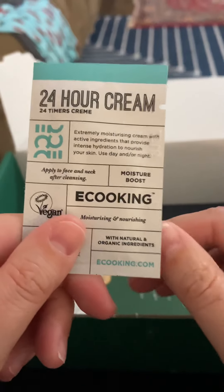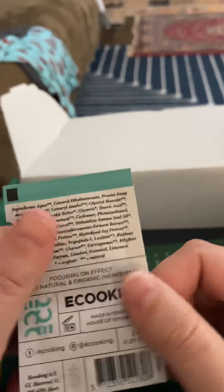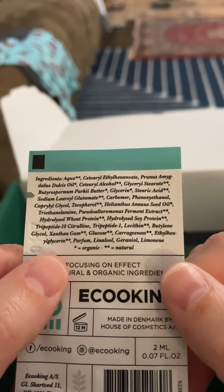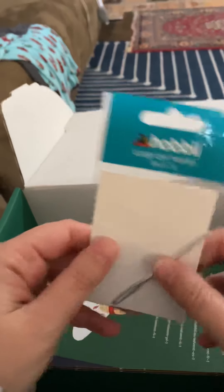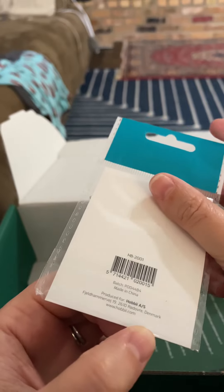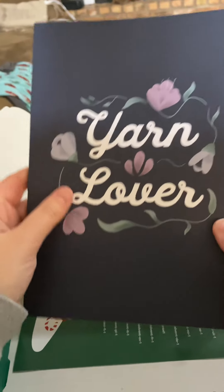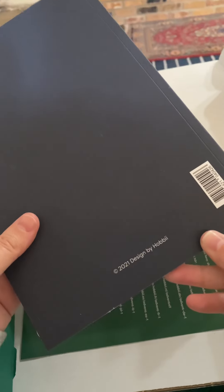They gave me this little packet of face and neck cream — 24-hour cream. I haven't tried it yet, but here's all the information. Looks like it's out of Denmark. Everything looks somewhat pronounceable. And then lastly, there's one more thing in here: they gave me this large eye darning needle with a blunt tip so we can whip stitch, because you know we love to do that. And then, lastly, they gave this Yarn Lover's Crafting Notebook to make patterns, count stitches, whatever you need to do. Love that — designed by Hobbii.